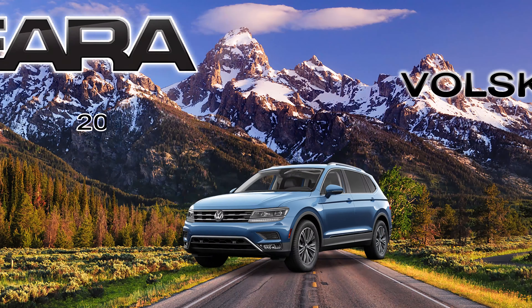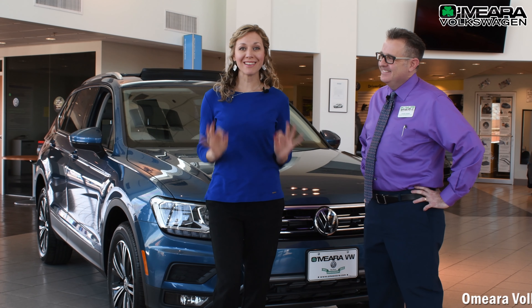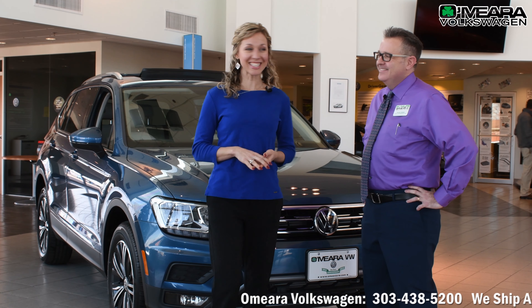Hi, I'm Melinda Carey and I'm at Omera Volkswagen of Thornton. David is about to show us the 2019 Volkswagen Tiguan. Let's take a look.